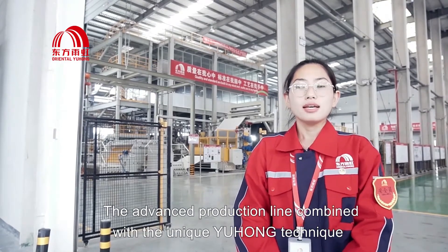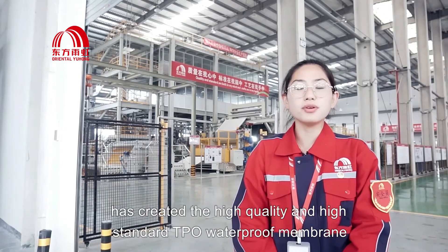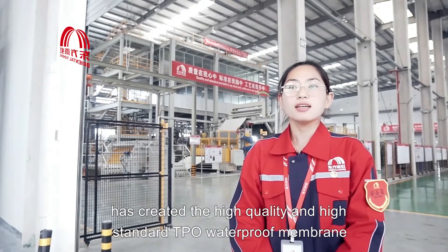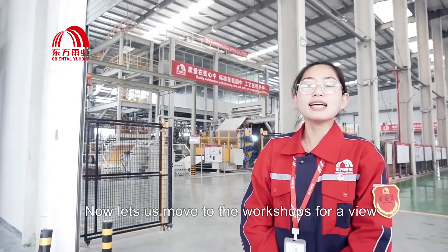The advanced production line combined with the unique Yuhong technique has created the high-quality and high-standard TPU waterproof membrane. And now, let's move to the workshop from the view.